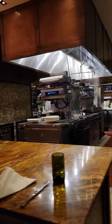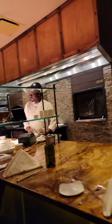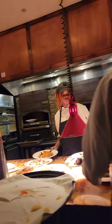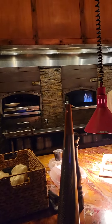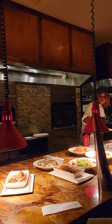They make their pasta right here — you can watch them cook. They've got their ovens, and they're positioning their food right there to pick up. They've got what looks like two or three ovens; I'm not entirely sure what that last one is.